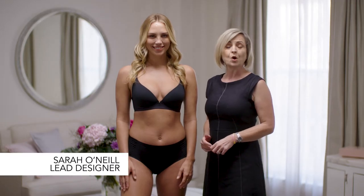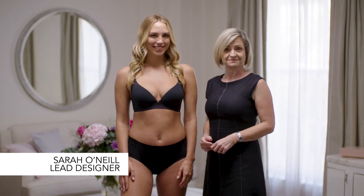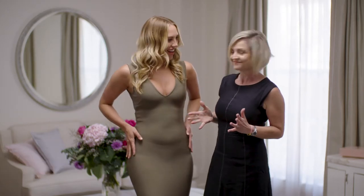The right fitting bra can make a world of difference to your outfit. In this video we're going to show you how you can style different bras with some wonderful different outfits.